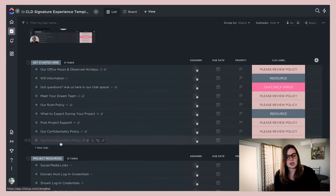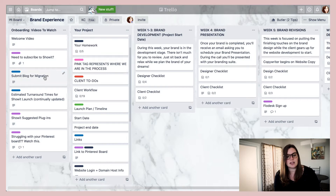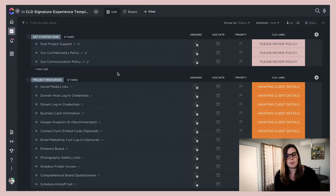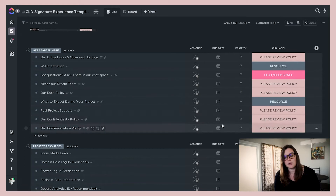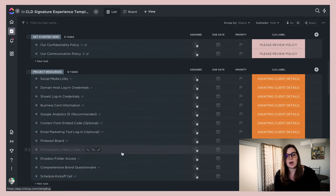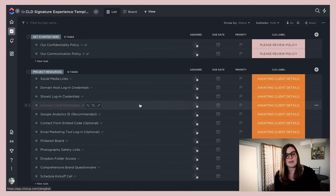This is all of our get-started and project resources. Everything from those two boards we put into this getting-started section that goes over everything clients need to know about our business — reviewing policies, project resources that have to be filled out by the client, and additional resources where they can schedule their kickoff call inside of ClickUp.